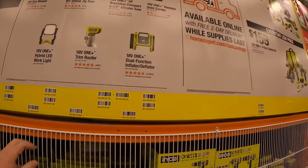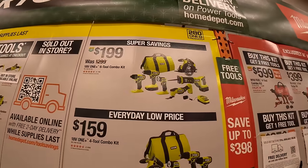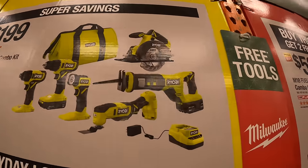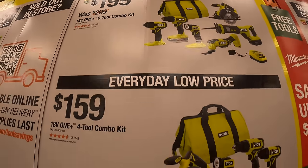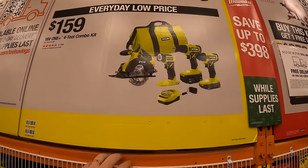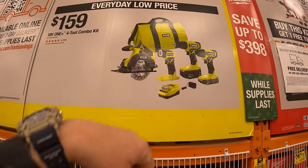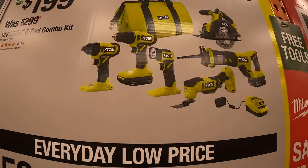They still have super savings: for $199 they have the 6-tool combo kit. And for $159 they have the 4-tool combo kit — this one comes with two batteries, charger, and four tools in a bag, and that one comes with two batteries, charger, and a bag as well.